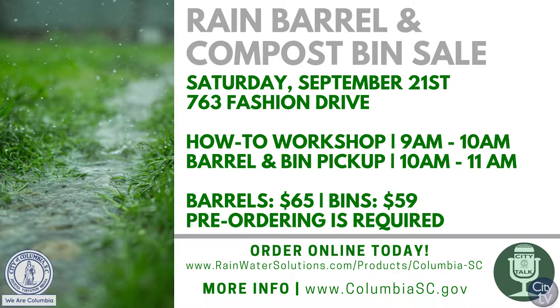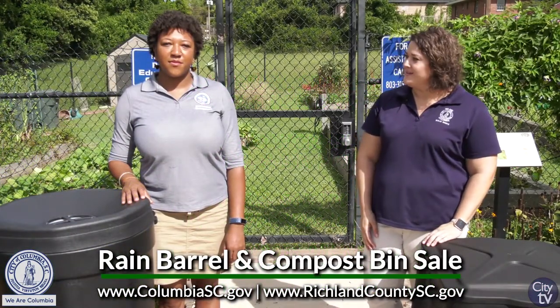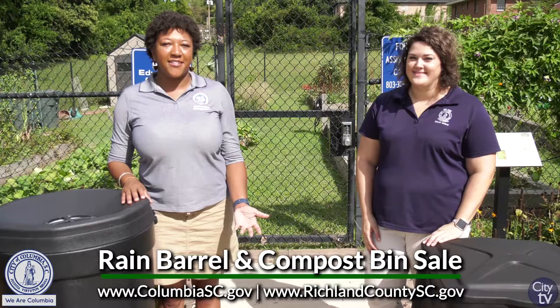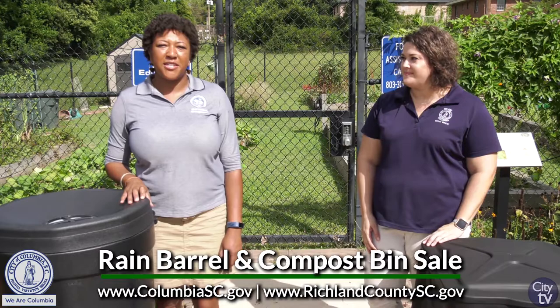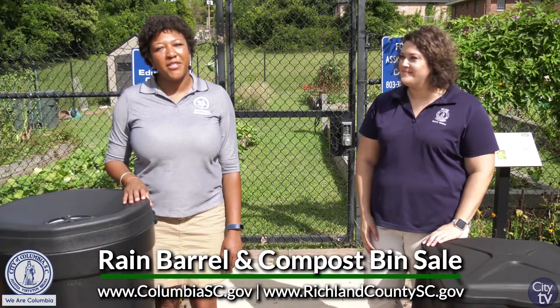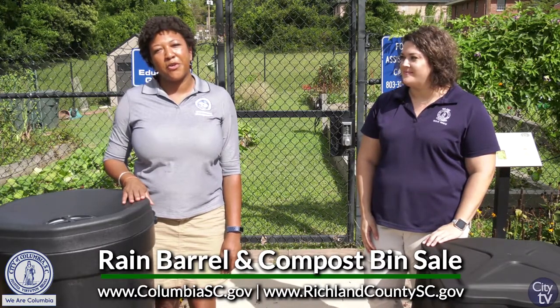If you aren't sure what to do with your compost bin or how to get started composting, or even how to set up your rain barrel, we definitely recommend coming to the workshop before the pickup time. We are selling our rain barrels for $68 and our compost bins for $59. You can pre-order online, and for more information visit columbiasc.gov or richlandcountysc.gov. You can also call our ombudsman number at 803-929-6000 and mention that you want to purchase a rain barrel with stormwater.